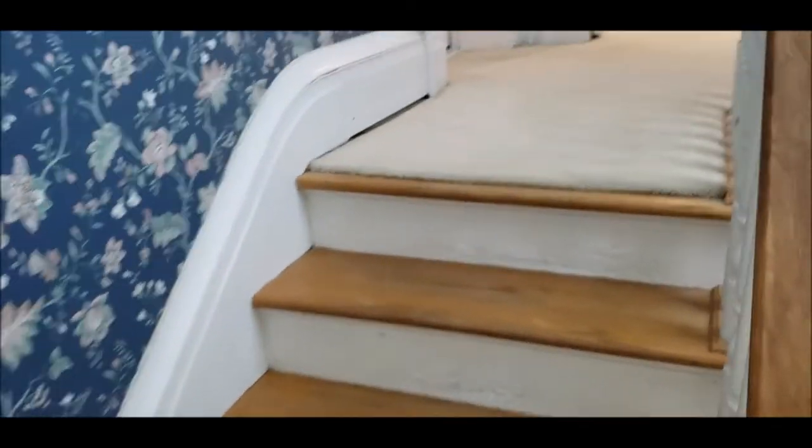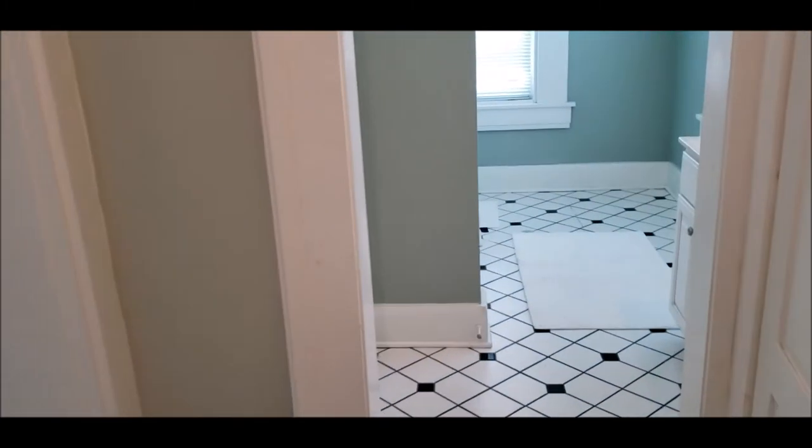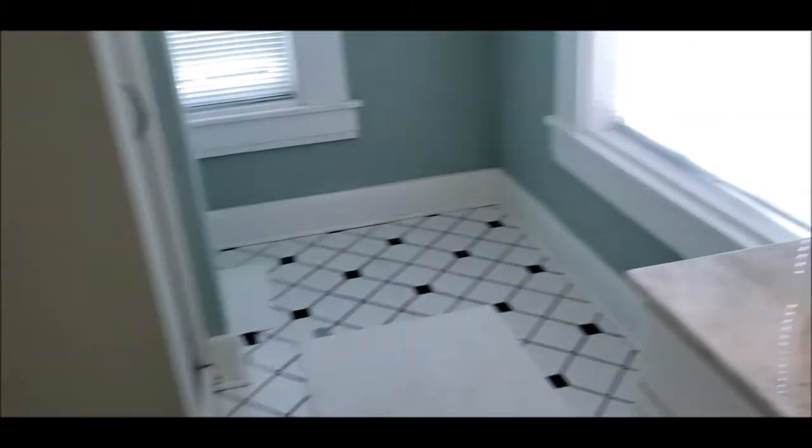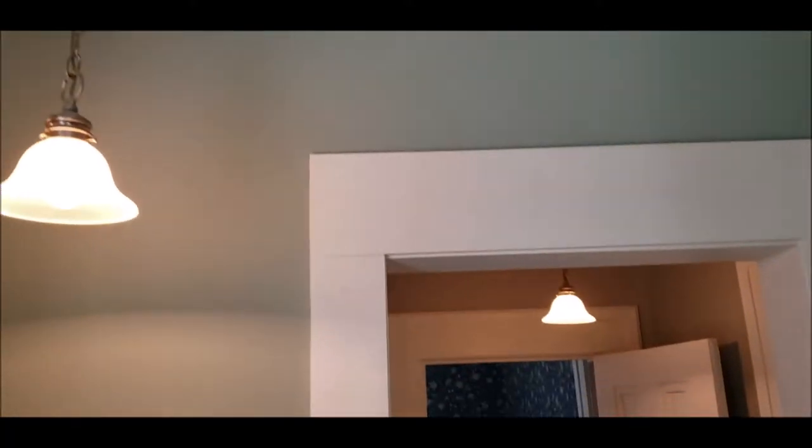We're going to walk up this level of stairs and wrap around. Again, beautiful fixtures, large windows, and tons and tons of natural sunlight. Plenty of storage area here as well. Here we have full bath number two, nicely updated with a walk-in shower. Just look at the size of these windows — a lot of original woodwork. Just a stunning, stunning home.